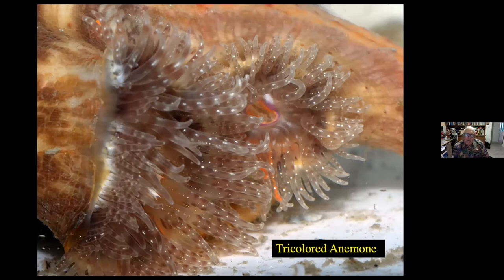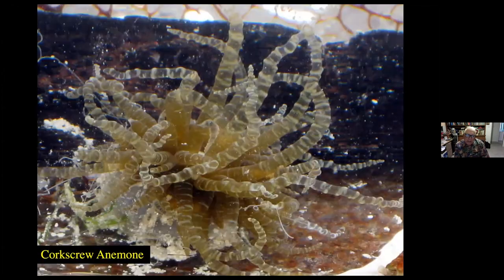This particular anemone is called the tricolored anemone. You can see its base to the left and its tentacles extending to the right. This particular species will attach itself to shells that have hermit crabs in them, and as the hermit crab goes along feeding, the tentacles of the tricolored anemone will actually collect some of the food which is washed around by that feeding hermit crab. An unusual but common anemone is the corkscrew anemone, and it gets its name from the little ring-like corkscrew structures found on its tentacles.